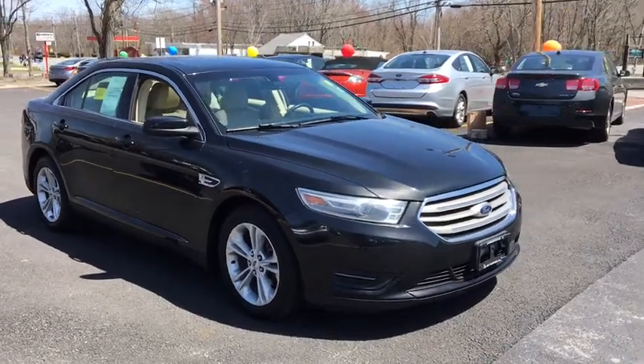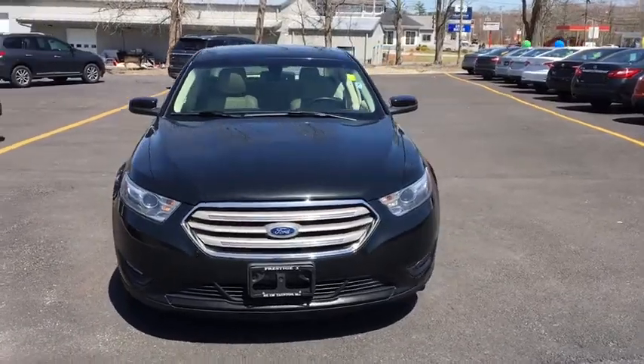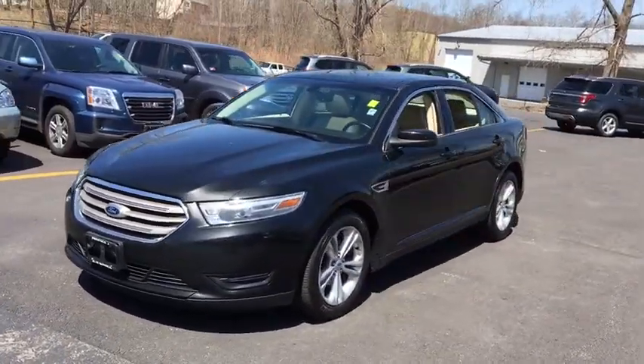The 2013 Ford Taurus. This is it. Crafted by an obsessive engineering and design team, the Taurus was created to compete with some of the world's best.